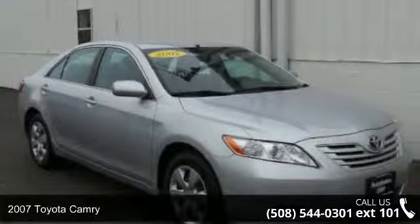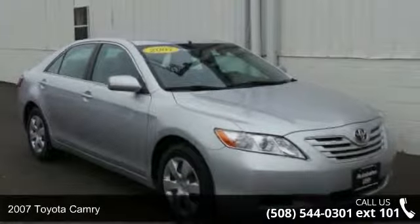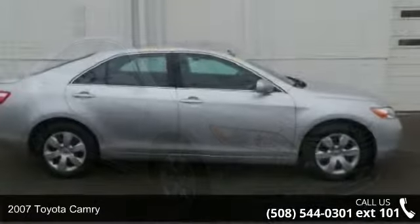Check out this 2007 Toyota Camry. This may be the set of wheels you've been looking for.